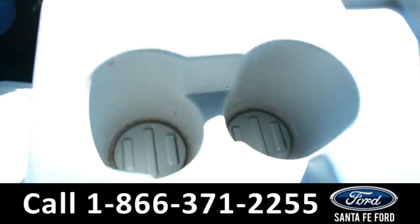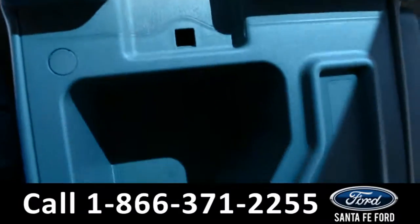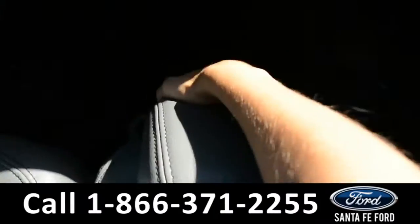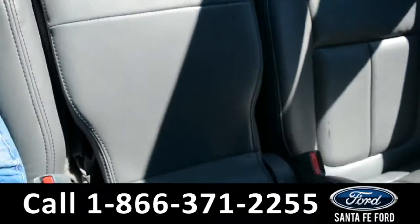In the armrest, there are two cup holders and additional storage spacing. This seat also lifts up, giving you access to a third seat.